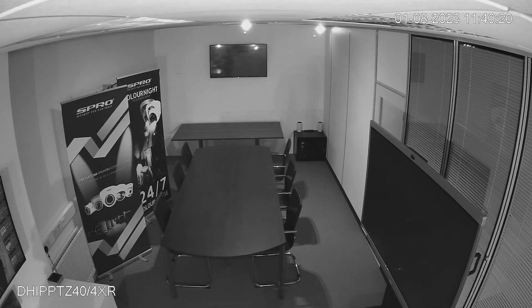Its Starlight technology ensures impressive surveillance even at night or in poor lighting conditions. With this camera's smart motion detection feature, you can say goodbye to bothersome false alarms on your phone and irrelevant notifications. It's designed to inform you only when the situation truly calls for your attention.